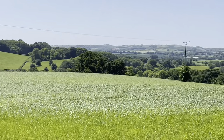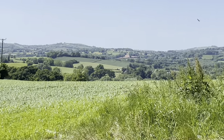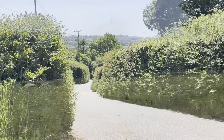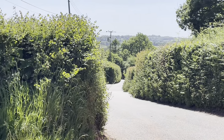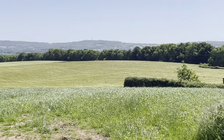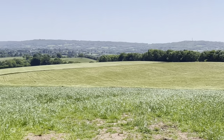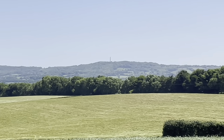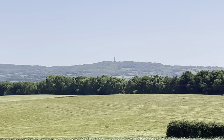Beautiful rolling hills on an absolutely idyllic day. We've just walked up that road there, and in this field to the right there are just some incredible views. I don't know if you can make it out in the distance on the horizon there, but there's Wellington Monument.